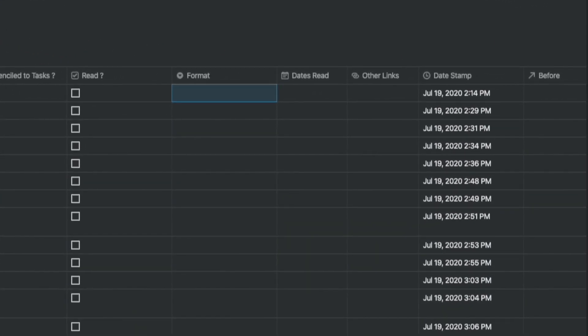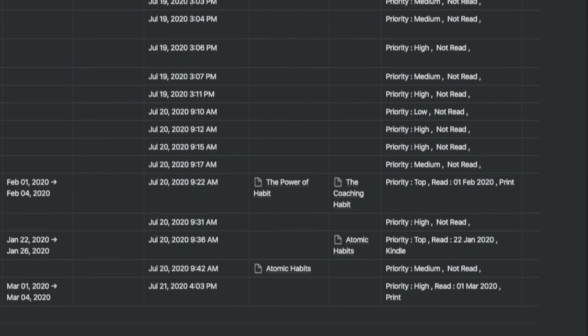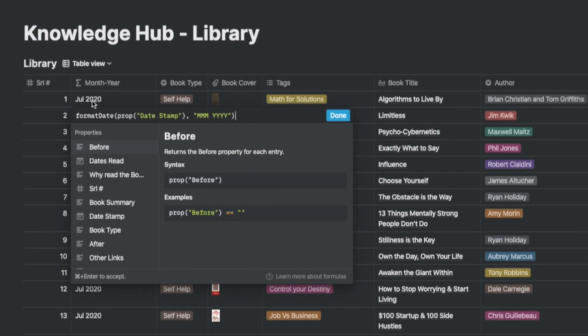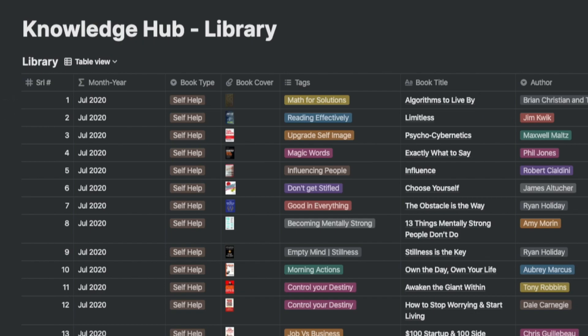Sometimes I come across a blog post or article online talking about the book. To keep a tab of this, I added another column called other links. If you read Charles Duhigg's book on The Power of Habit and James Clear's book on Atomic Habits, you'll realize it's better to read Duhigg's book first. To keep this sequence going, I added a relation within the same database by inserting a column called before — after is created automatically. After I read the book, I put in a personal rating in the rating column. I've also extracted the month and year from the date stamp as a formula called month-year.